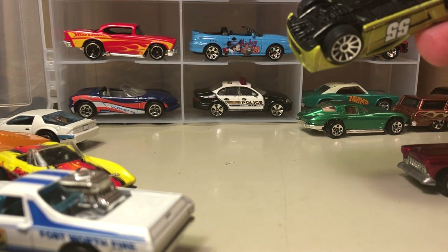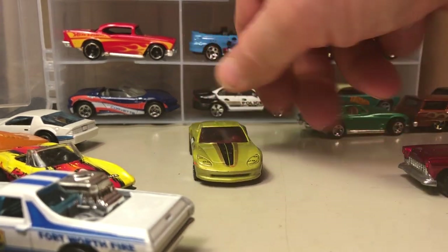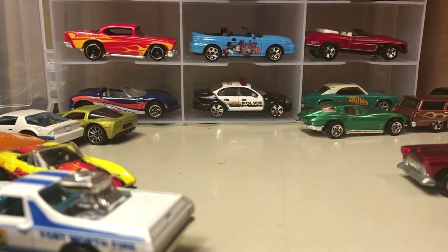Here's a C6 Corvette — plastic base, just a variation I didn't have in the collection I showed.